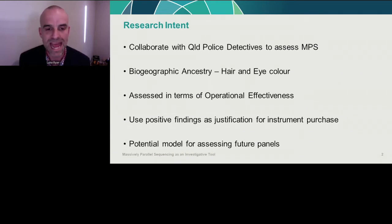We assessed these in terms of operational effectiveness — how could MPS assist a real investigation in Queensland. My intention was, if we had positive findings, to use them as justification in a business case for instrument purchase, and also to use this model of assessing operational effectiveness with end users as a model for assessing future panels.